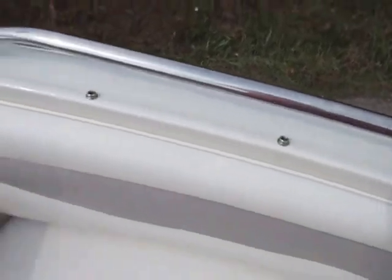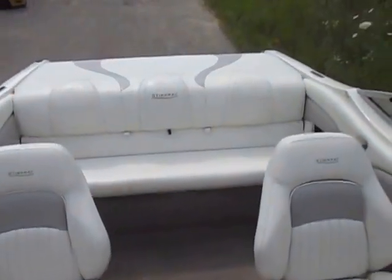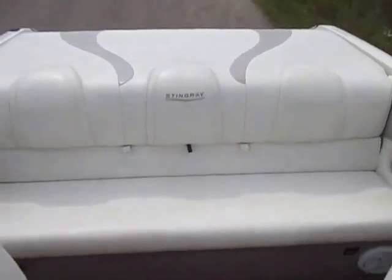Stainless safety handles. It has a stern cockpit bench seat that also has under storage.